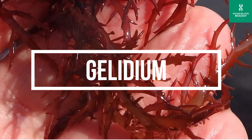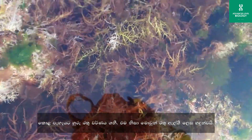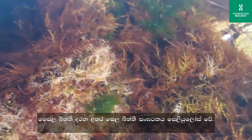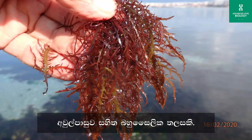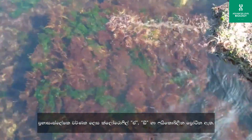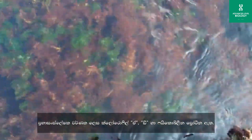Gelidium is a genus of red algae, commonly referred to as agarweed or agarophyte, and is widely distributed in marine environments. Cell wall is present and made up of cellulose; it has a multicellular thallus with a holdfast. Photosynthetic pigments are chlorophyll A, B, and phycobilin proteins. Stored food is floridian starch.